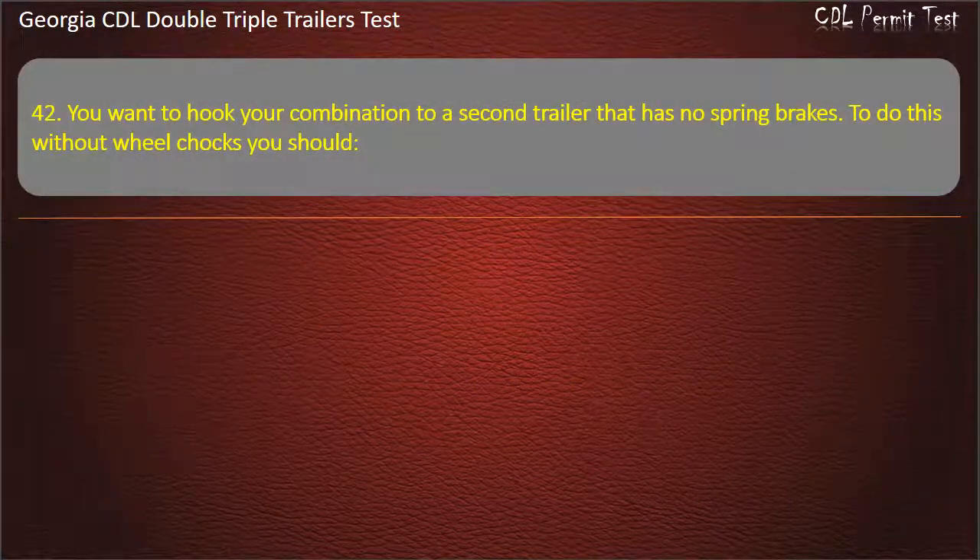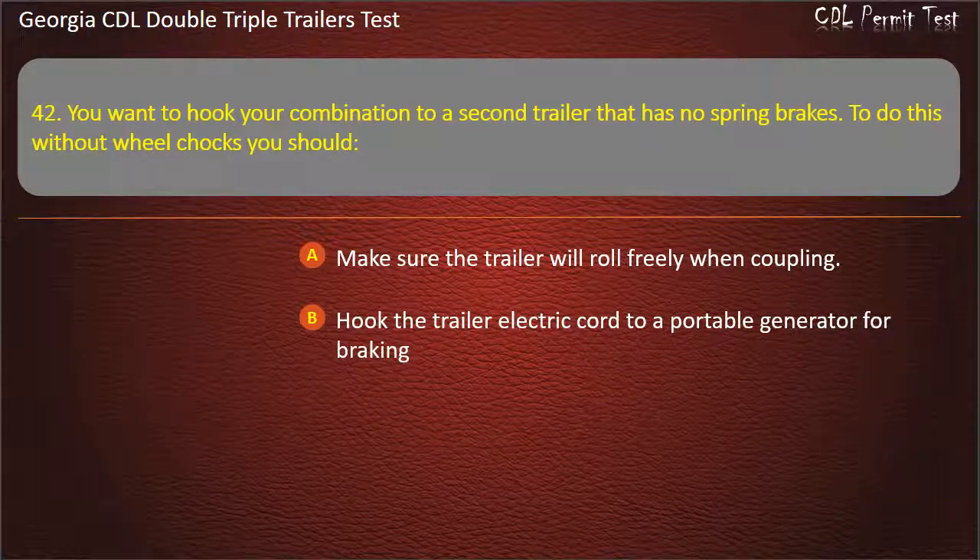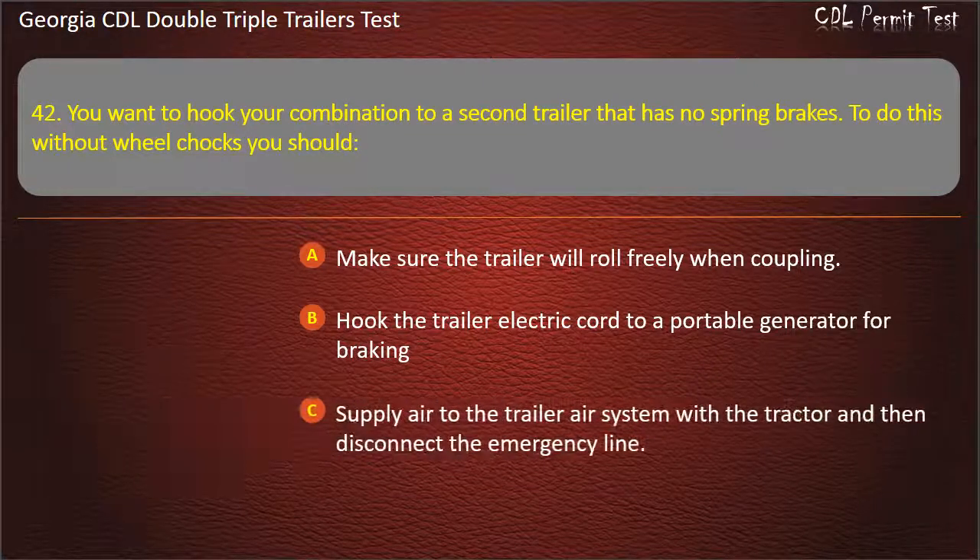Question 42: You want to hook your combination to a second trailer that has no spring brakes. To do this without wheel chocks, you should? Options: Make sure the trailer will roll freely when coupling. Hook the trailer electric cord to a portable generator for braking. Supply air to the trailer air system with a tractor and then disconnect the emergency line. Answer: Supply air to the trailer air system with a tractor and then disconnect the emergency line.